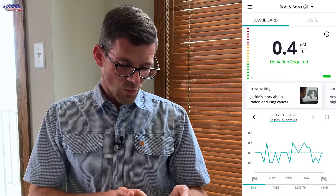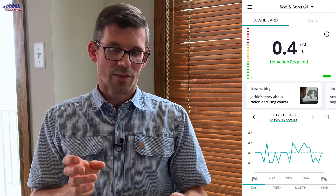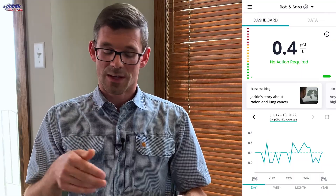The beauty of the EcoCube is the app. Once you purchase your EcoCube — we'll put a link in the description below — you'll download the app and set it up on your Wi-Fi. In this case, I'm going to look at Rob and Sarah's. We installed their radon system a couple weeks ago and they've had the EcoCube since about February. We can see at the top the 0.4 — that's what their radon level is averaging over the last hour, and it's real time so it's going to keep updating.